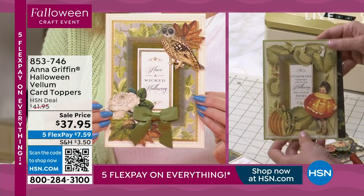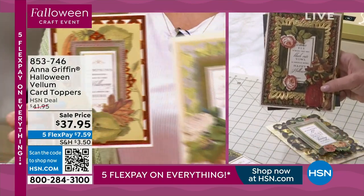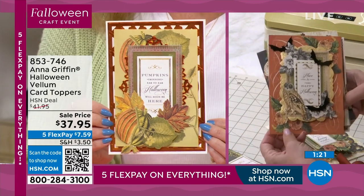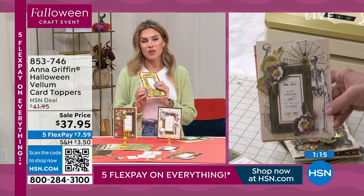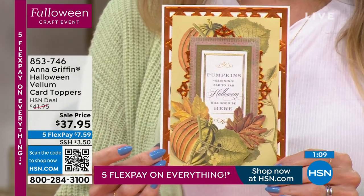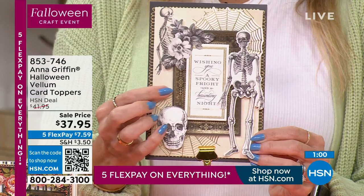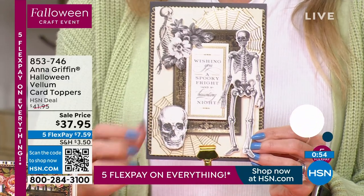Anna has really guided you to make it so simple and easy. You get to create that custom effect and there's not going to be a card like it. Nobody is going to bring a card for Halloween — or fall or Thanksgiving — with the same sentiments, designs, and colors. You are getting 24 card layers, 24 vellum layers, 78 embellishments, and 24 stickers. So much to play with.